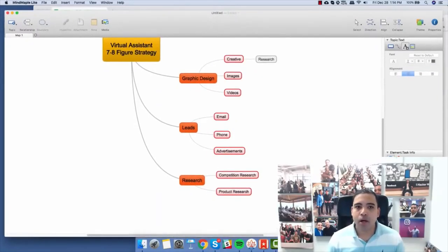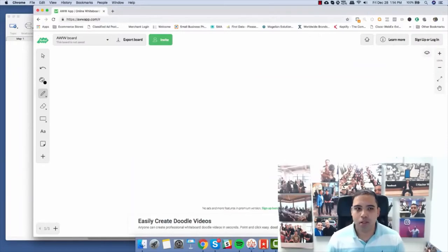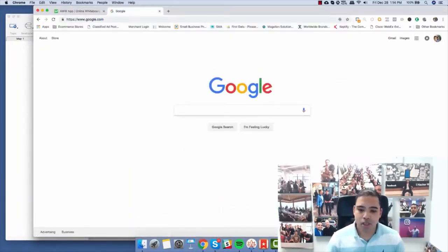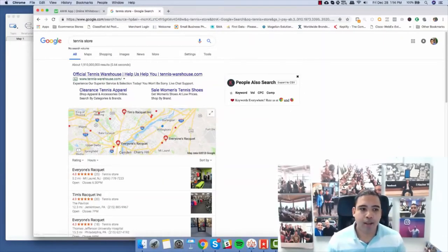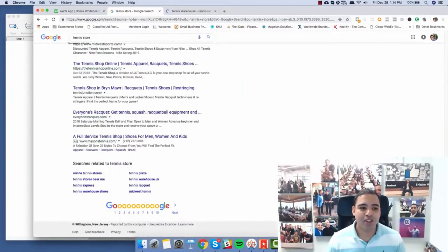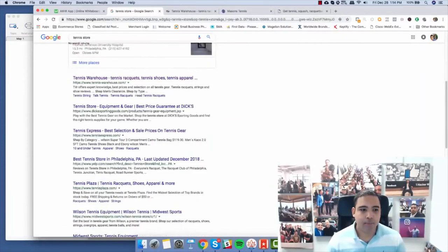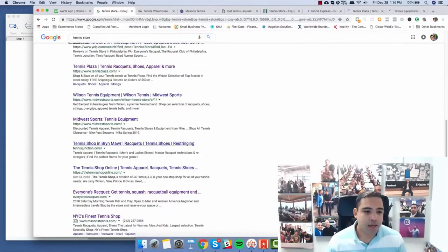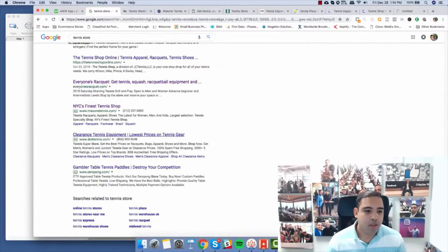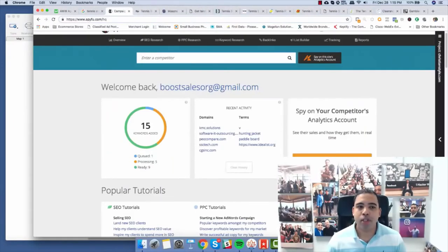Let's go ahead and do the research now. For example, I'm going to go ahead and research people who play tennis. Let's go on Google and search 'tennis store.' We're going to try to find the biggest tennis stores: tenniswarehouse.com, Mason Tennis, Everyone's Racket, Dick's Sporting Goods, Tennis Express, Tennis Plaza, Midwest Sports, Tennis Junction — now I'm going to use an app called SpyFu. SpyFu allows us to research the competition.